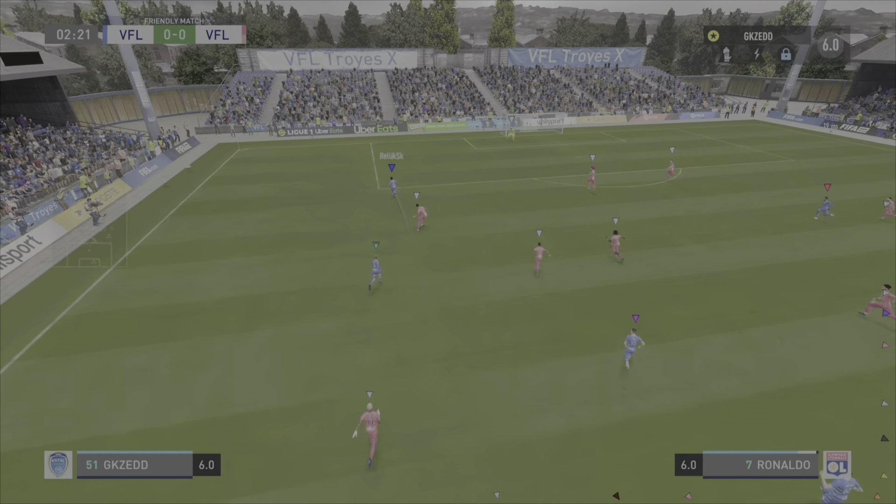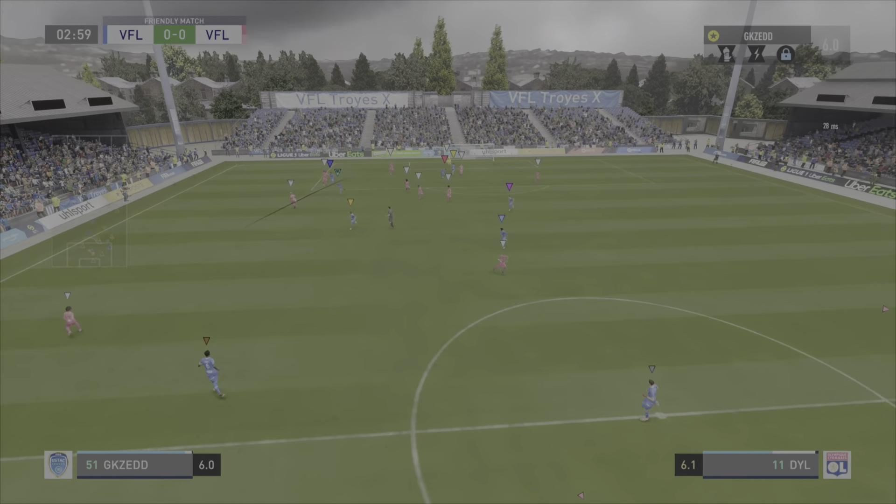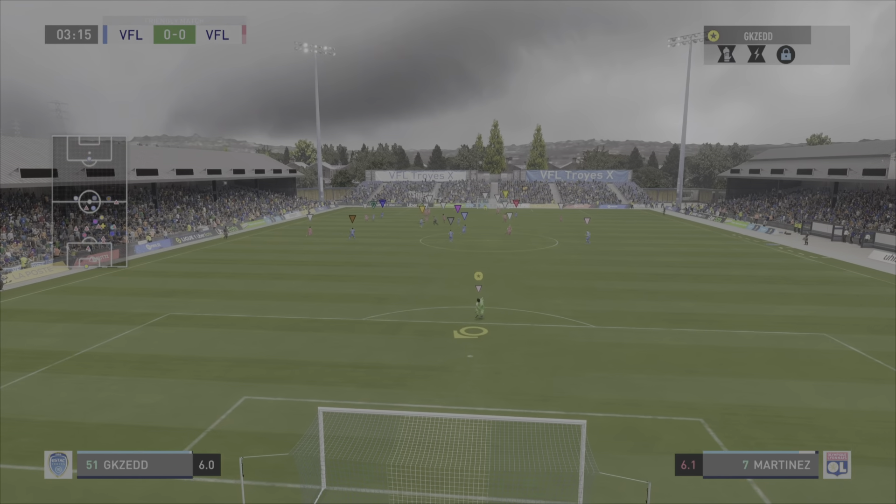Well, they have to put that opening day result behind them, because I think they're a much better side than that. They just need to play at a greater tempo today, and they've got a chance of winning this game.